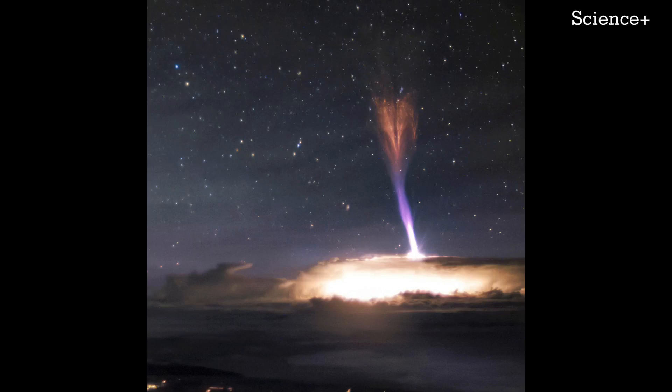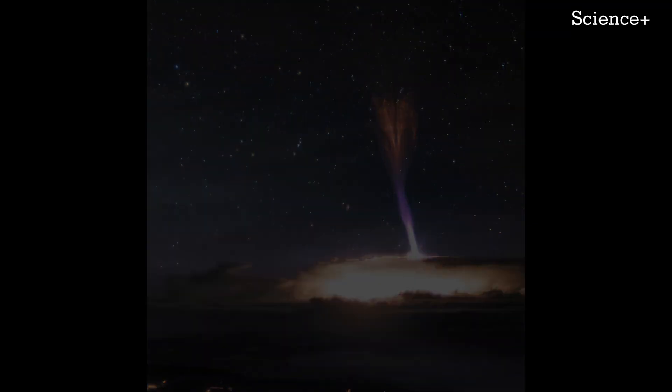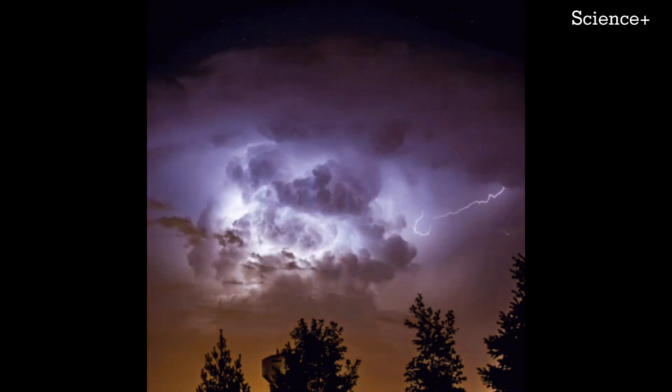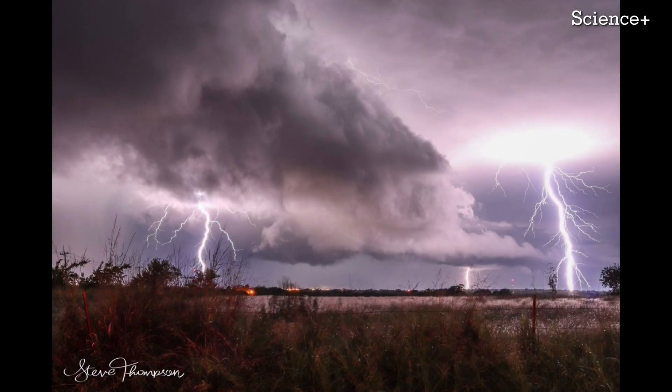A detailed 3D study of a massive electrical discharge that rose 50 miles into space above Oklahoma has provided new information about an elusive atmospheric phenomenon known as gigantic jets. The Oklahoma discharge was the most powerful gigantic jet studied so far, carrying 100 times as much electrical charge as a typical thunderstorm lightning bolt.